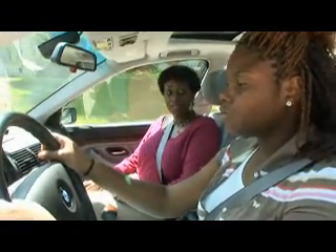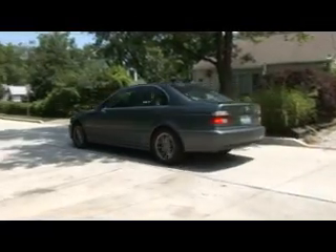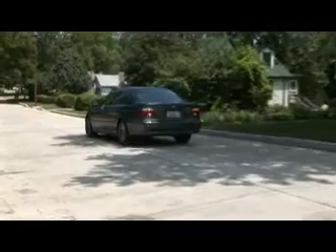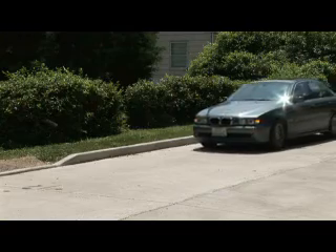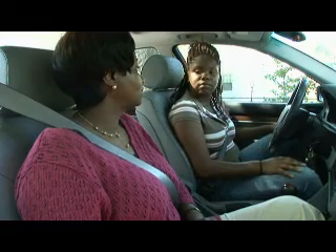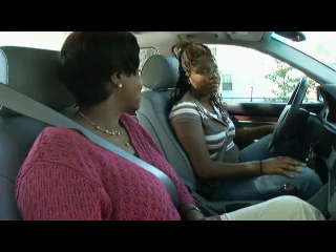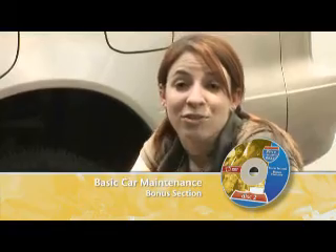If you absolutely must brake, do it gently. Check the traffic around you and turn on your hazard lights to warn others. Then get out and replace the tire. Check out the basic car maintenance bonus feature for a simple explanation on how to change a tire.